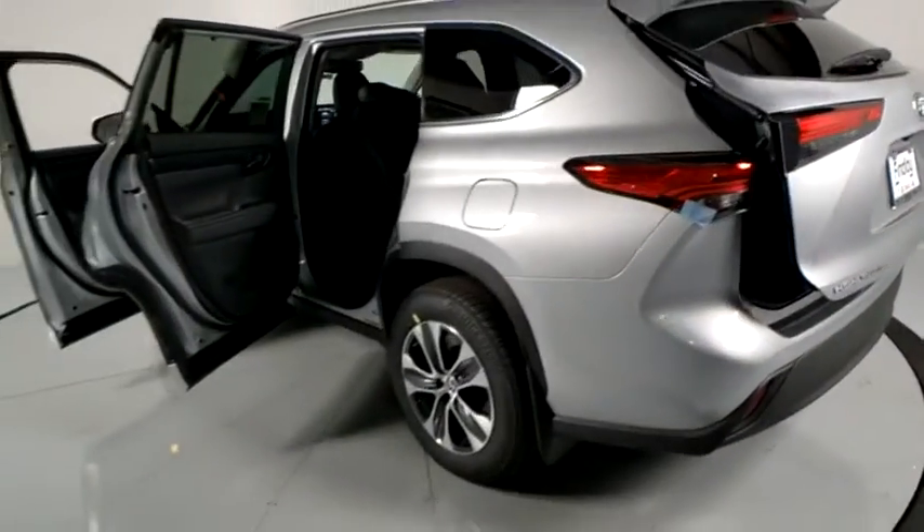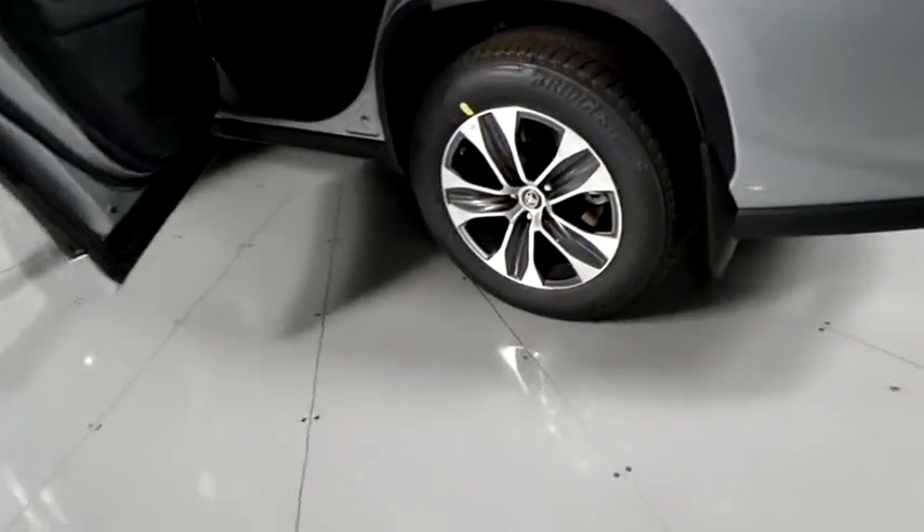Tachometer, brake assist, power moonroof, remote keyless entry, overhead console.